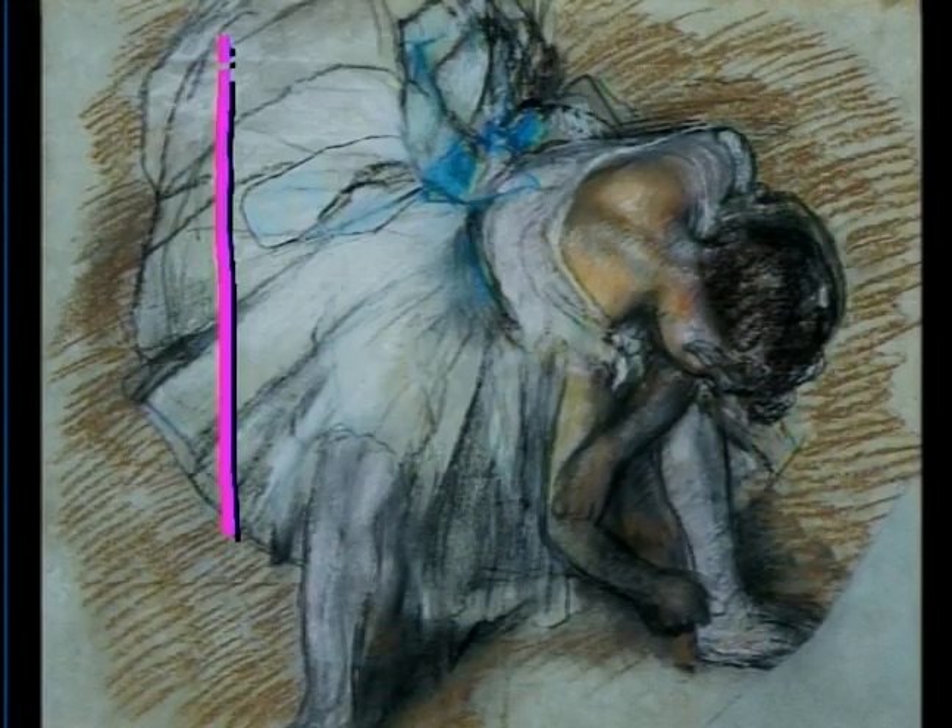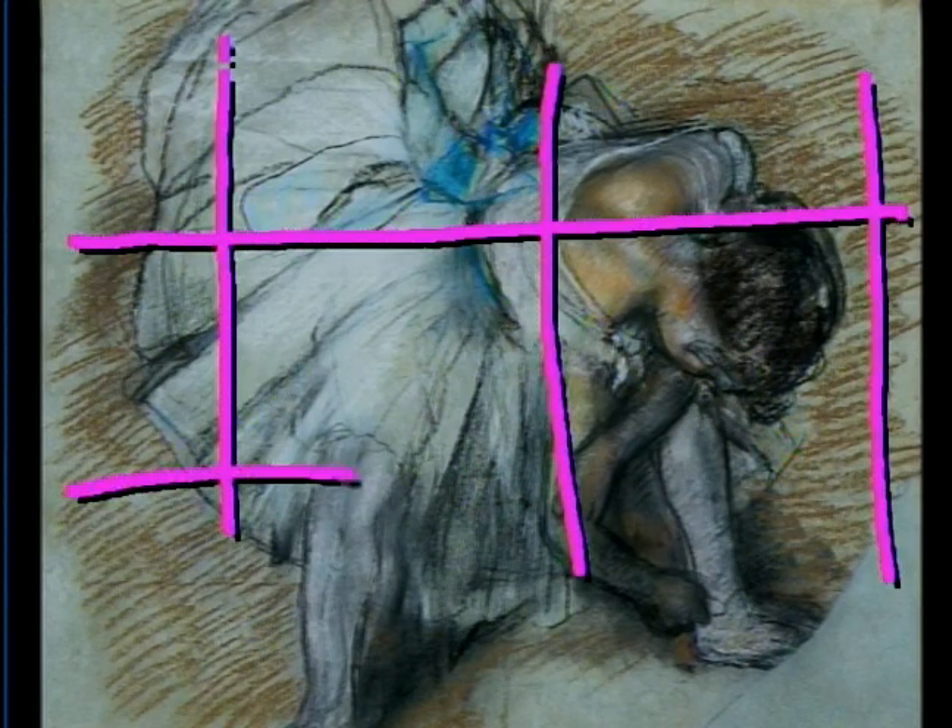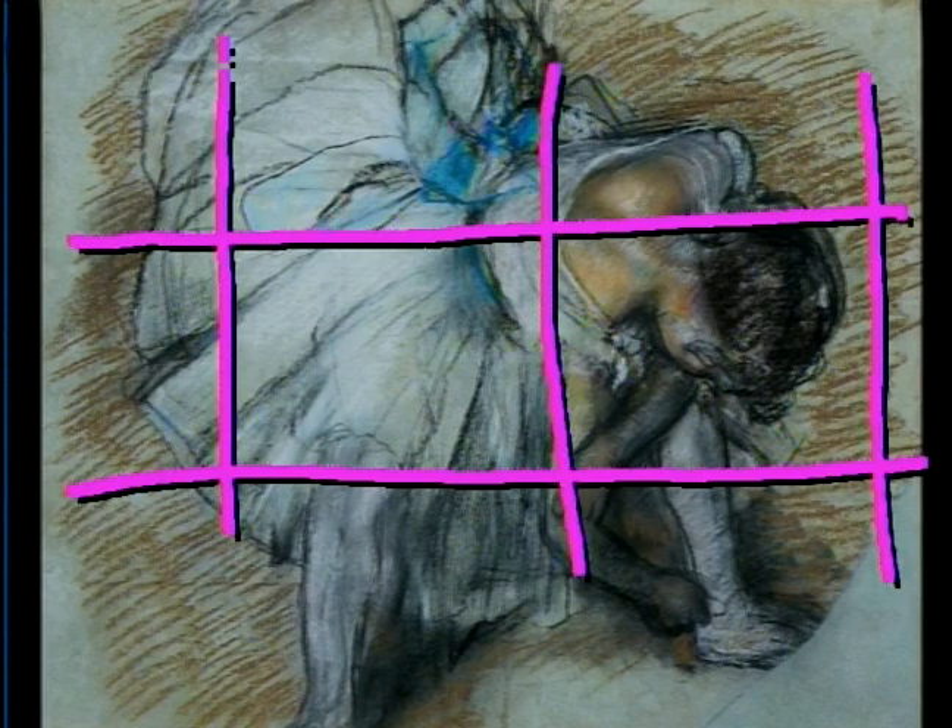After completing drawings like this, Degas would sometimes grid them off — he could take the smaller drawing and reproduce it piece by piece in a much larger size, either as another drawing or as a painting. That's called squaring for transfer: you grid off the drawing, then transfer it. So we see drawing as a practical tool. On the other hand, perhaps Degas just wanted to stop with this drawing and considered it a finished work.